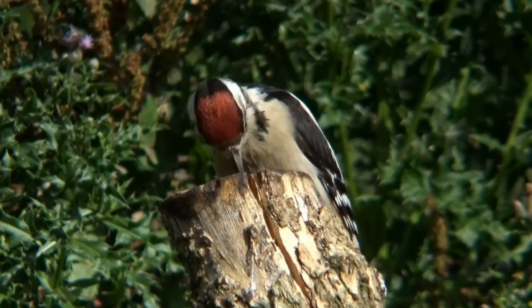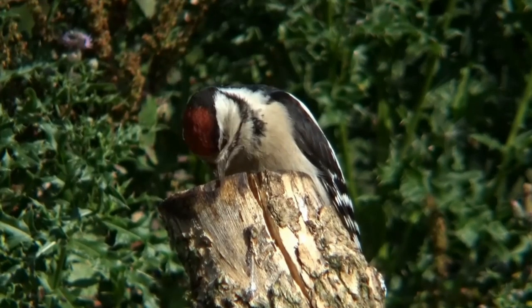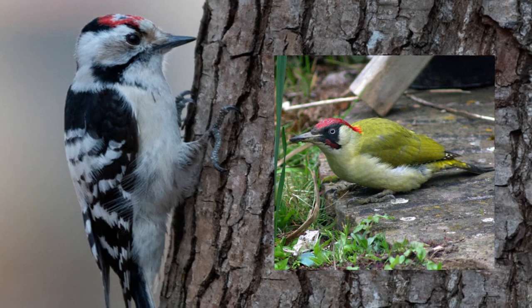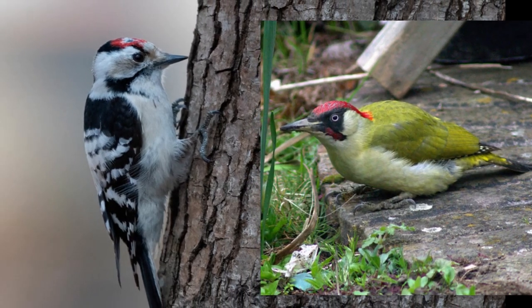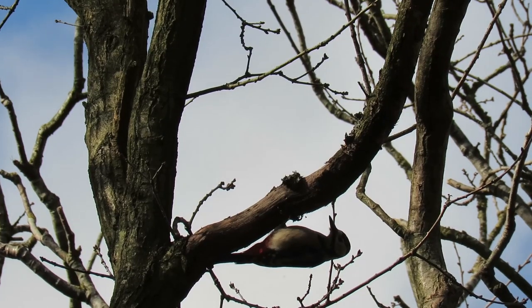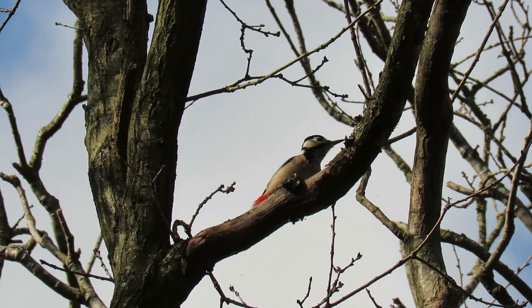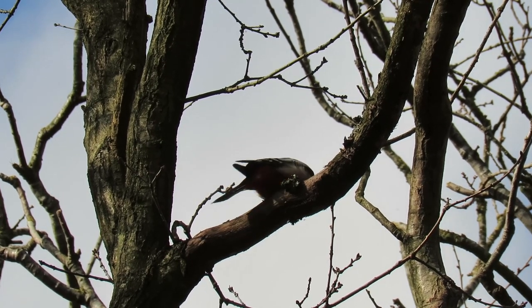The great spotted woodpecker is the most common of three species found in the UK, alongside the lesser spotted and the green woodpecker. There are currently around 30,000 pairs across the country, and they are found in both Scotland, Wales, and the east of Northern Ireland.